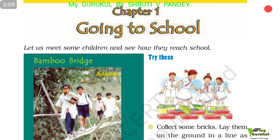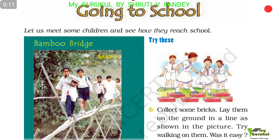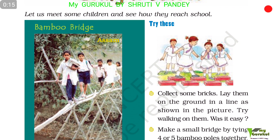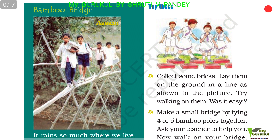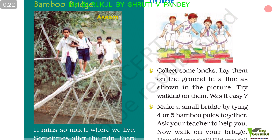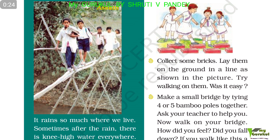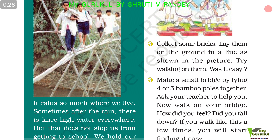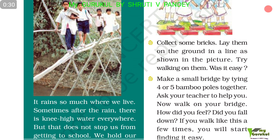Collect some bricks or bamboo. Lay them on the ground in a line as shown in the picture and try walking on them. Was it easy? Make a small bridge by tying four or five bamboo poles together. Ask your teacher to help you, then walk on your bridge.